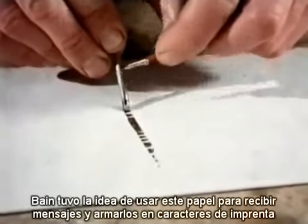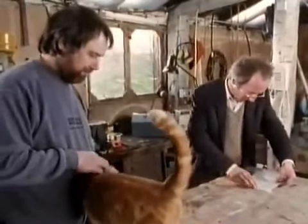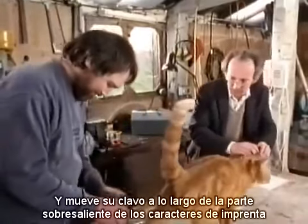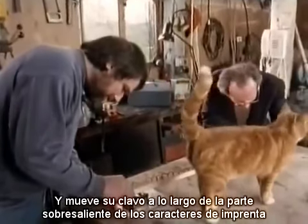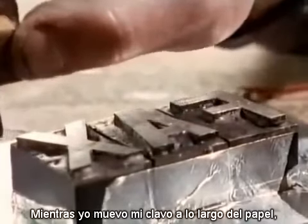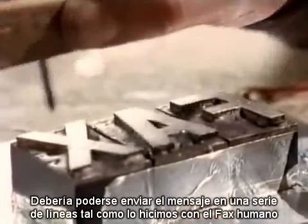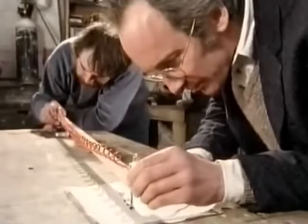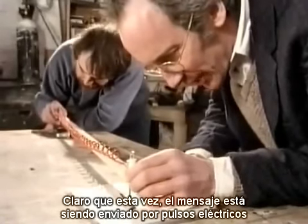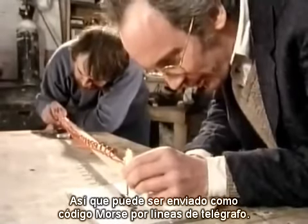Bain had the idea of using this paper to receive messages assembled out of printer's type. So if Rex, with a bit of help from Percy, moves his nail across the raised part of a bit of type, while I move my nail across the paper, we should be able to send the message in a series of lines, just like we did with the human fax. Of course, this time the message is being sent by pulses of electricity, so it can be sent, like Morse code, along telegraph lines.